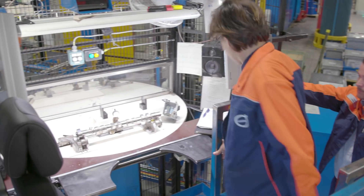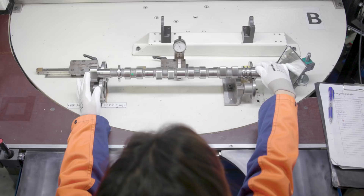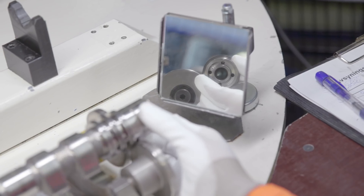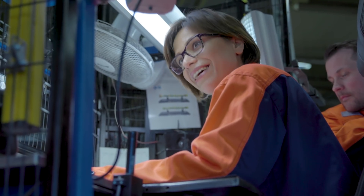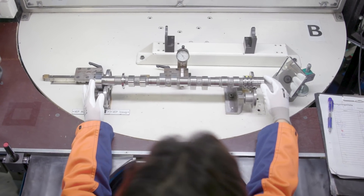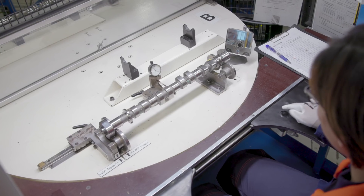This is the final step of the whole process of making camshafts, and now we're going to do a quality check. The smallest scratch can cause a real big problem in the engine for the end customer, and we want to avoid that at every cost. It's difficult to get all the details and not forget anything. If you feel satisfied with the shaft, you can press the button which approves the shaft.